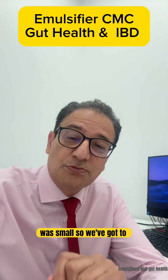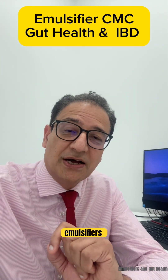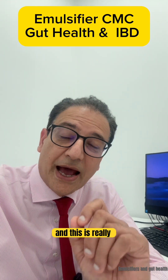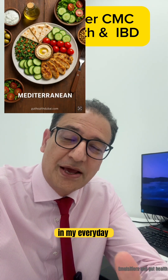Now this study was small, so we've got to be cautious, but it really gives us an important clue about how emulsifiers may affect your gut. This is one of the reasons why I focus so much on diet in my everyday work with patients.